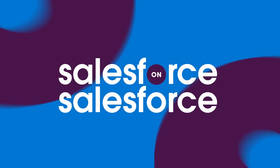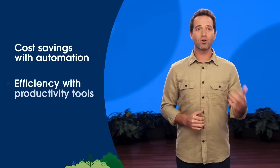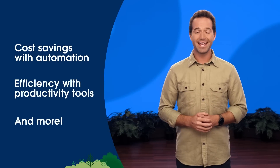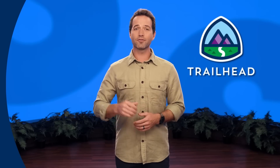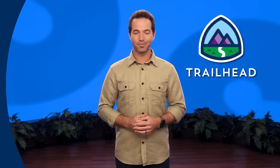Welcome to Salesforce on Salesforce, an inside look at our sales, service, marketing, and IT businesses with helpful how-to tips you can use for your business. We'll help you save on costs with automation, be more efficient with productivity tools, and so much more. As always, you can learn more on Trailhead, Salesforce's online learning platform, for more information on this topic and many others that you might find useful for your business.